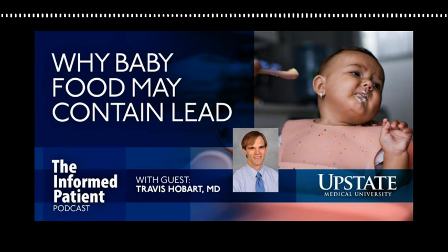Dr. Hobart, thank you so much for your time. My guest has been Dr. Travis Hobart, an assistant professor of pediatrics and of public health and preventive medicine at Upstate, and medical director of the Central Eastern New York Lead Poisoning Resource Center. The Informed Patient is a podcast covering health, science, and medicine brought to you by Upstate Medical University in Syracuse, New York, and produced by Jim Howe. Find our archive of previous episodes at upstate.edu/informed. This is your host, Amber Smith, thanking you for listening.